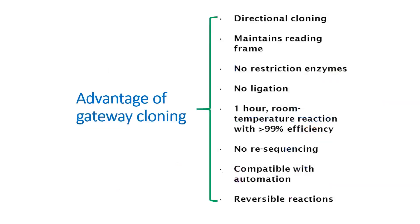Gateway cloning has several advantages. It provides specific recombination and correct orientation. It also has a low percentage of false positives. There is no need for restriction digestion and ligation. Once you have checked the sequence of the entry clone, you do not need to re-sequence the expression clone.